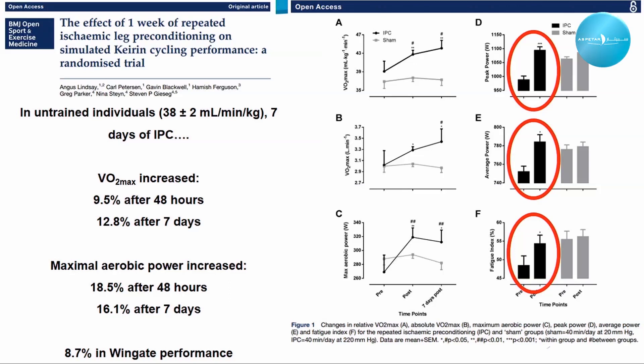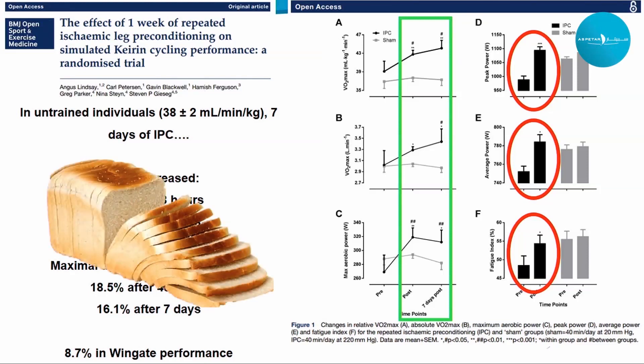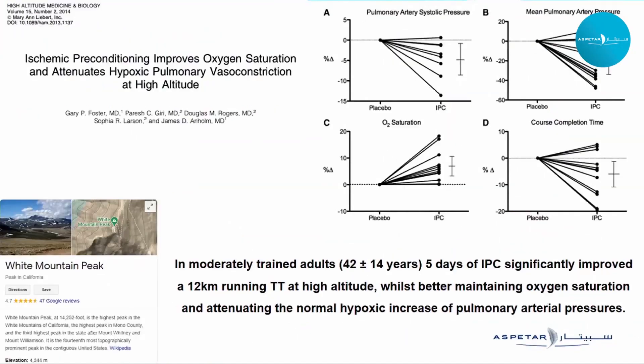The red highlighted circles on the figure show this was an independent groups design, and the IPC baseline appears somewhat lower than the sham condition, which may have artificially inflated relative changes between groups. However, even accounting for this, the changes in aerobic performance are truly remarkable in this population. This certainly needs a repeat model study to verify whether effects can be maintained. A second highly interesting study looked at altitude: applying IPC for five days when performing a 12-kilometer time trial at very high altitude — over 4,000 meters — in moderately trained adults averaging 42 years of age.